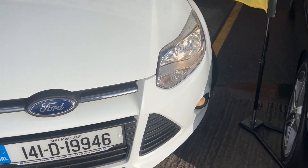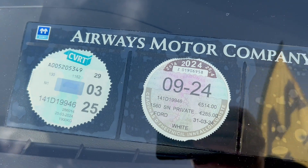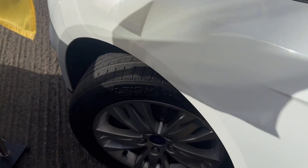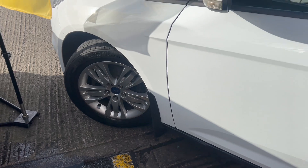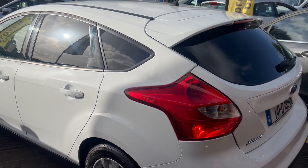It has the front fogs, DOE until March 25, 514 road tax for the year, multi-spoke alloy wheels, and it's a five-door hatchback.